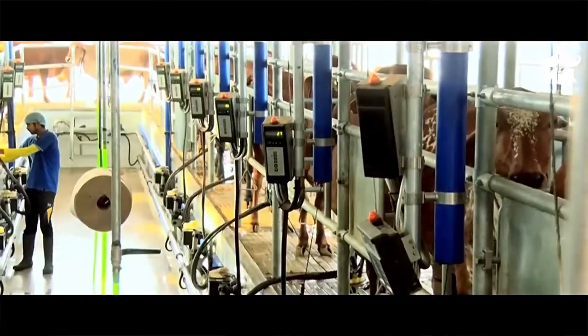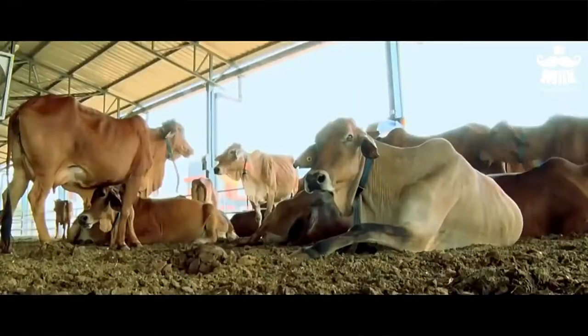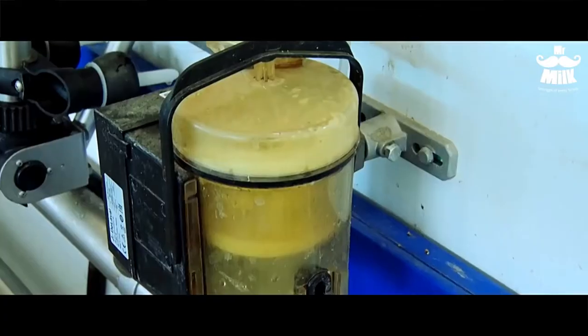Our cows aren't injected with any hormones. They are only given good food, ample rest, and a happy environment. When cows eat healthy, the milk quality is improved.